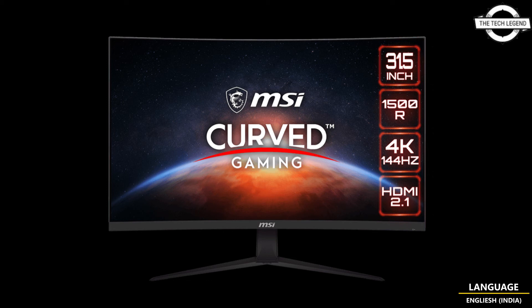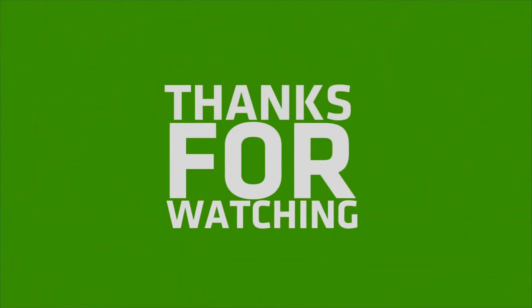If you like my video, please do like, share, and comment. Don't forget to subscribe to my channel and press the bell icon for more videos like this.